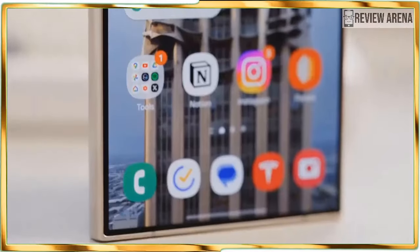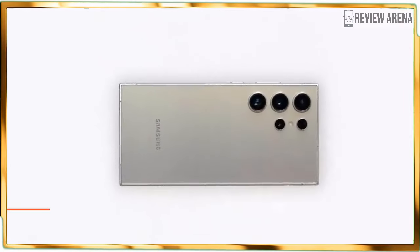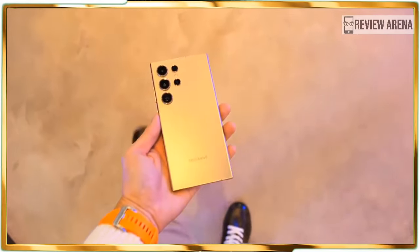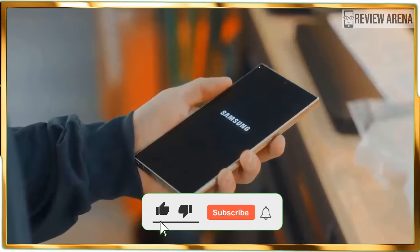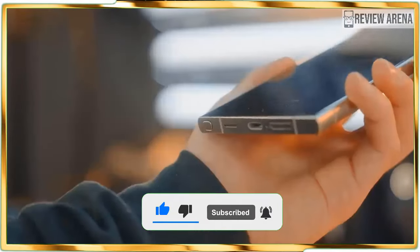I am a devout supporter of what AI can do with our phones, and after using the Pixel 8 Pro's many AI-assisted features, I think it's clear that AI is where we will see the next revolution with our mobile devices. Not surprisingly, the Galaxy S24 Ultra is marketing itself as the AI phone to beat in 2024.